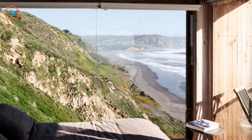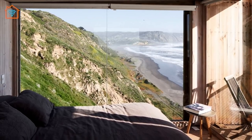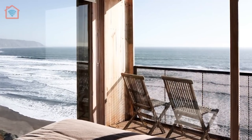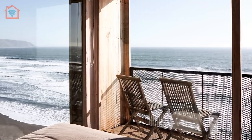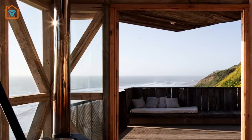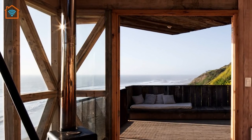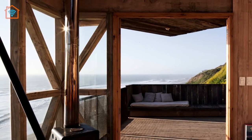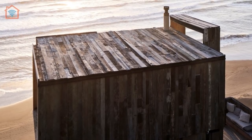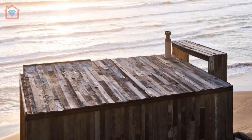Large windows overlook the ocean 80 meters below the cabins, as well as a large rock jutting out of the sea that is home to sea lions and other animals. Named after bird species native to the region, the La Loica cabin measures just 20 square meters, while La Tagua is slightly larger at 25 square meters. The exterior of the cabins has been clad in timber manufactured from reclaimed oak sleepers and treated with petroleum oils to provide a barrier against marine corrosion.